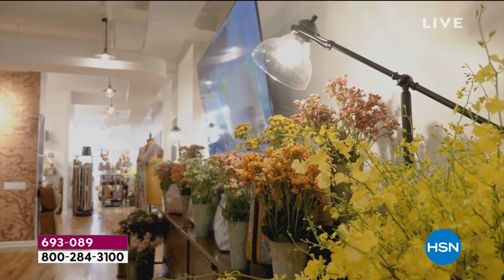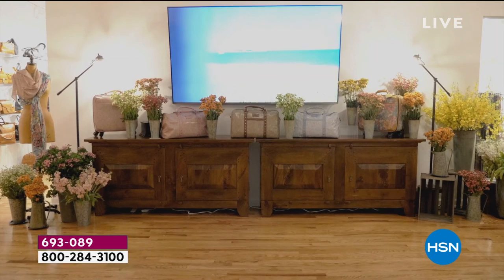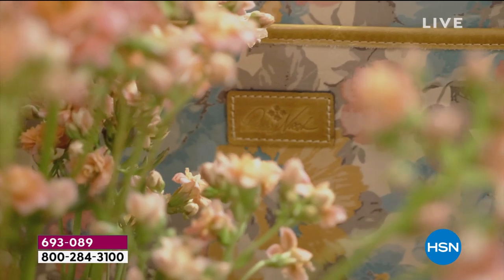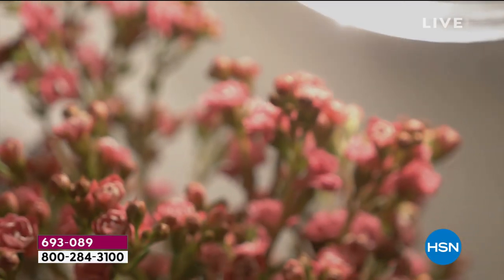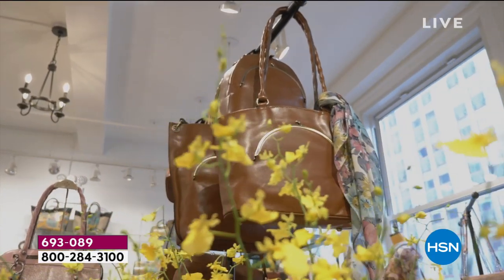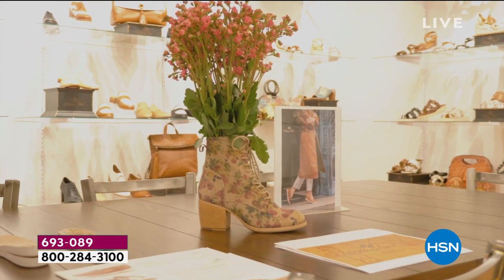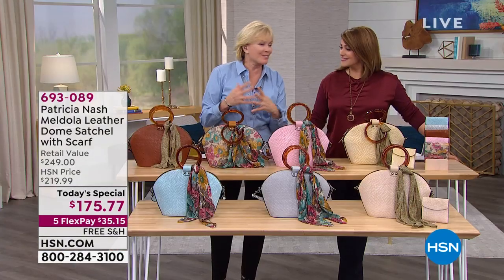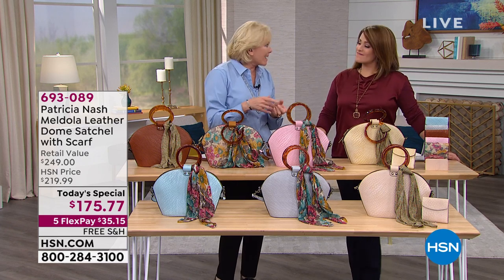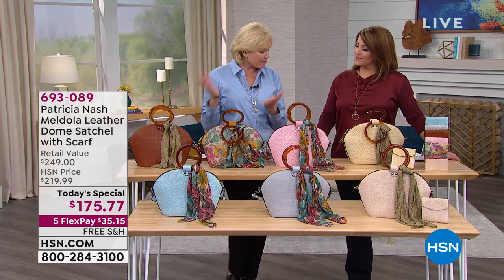Patricia Nash, you make us feel so good with these gorgeous, exquisite bags. Welcome back, darling. They've got pictures of the showroom — often people ask me to show them the showroom. This was when we premiered our spring collection for 2020. We had beautiful flowers, just like the inspiration when I first went to Paris and saw all this. It was full of all the colors of what you see now.